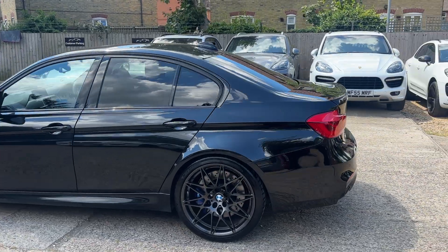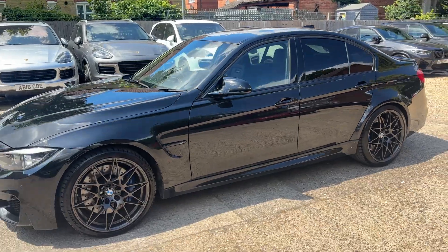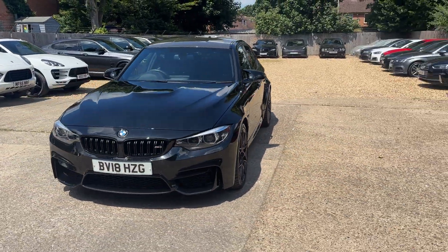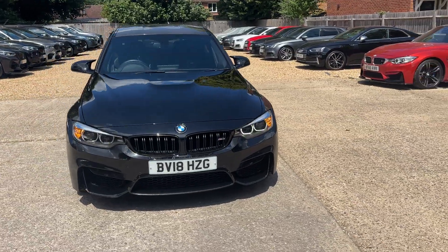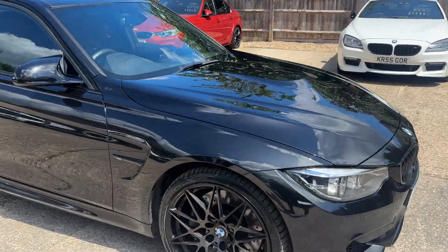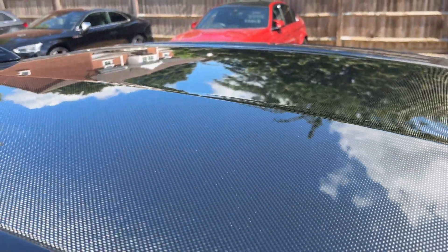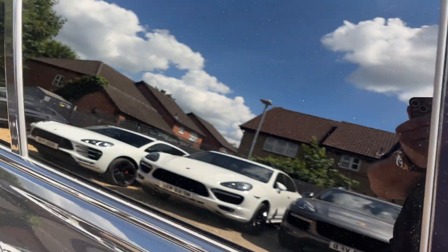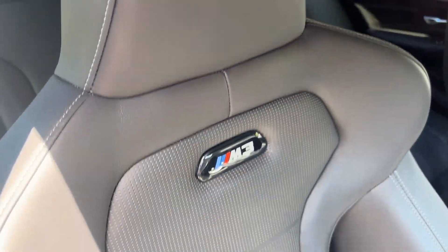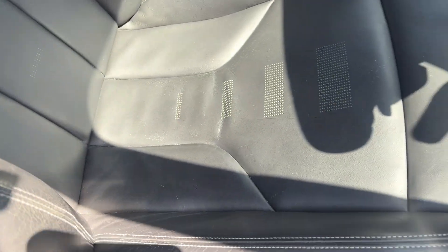Tinted rear windows, all blacked out, no chrome work — just something a little bit elegant about this one. Let's open her up and show you around the inside. A nice, original, unmolested example, which is nice to see. Carbon fiber roof as you can see — look at that, fantastic.